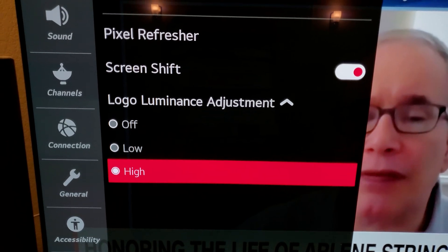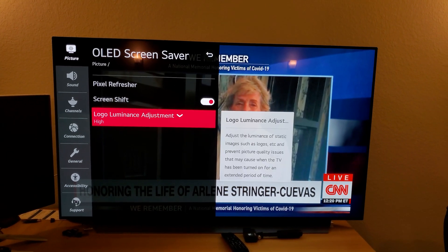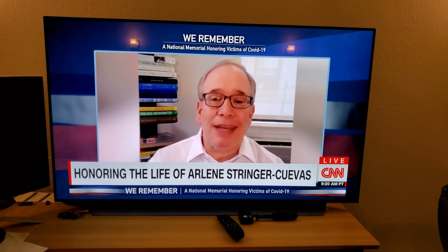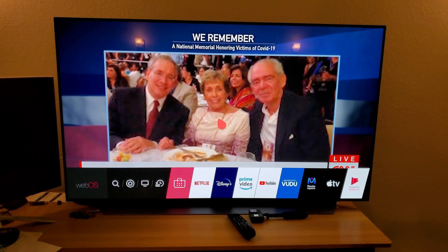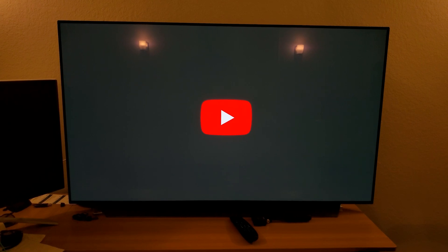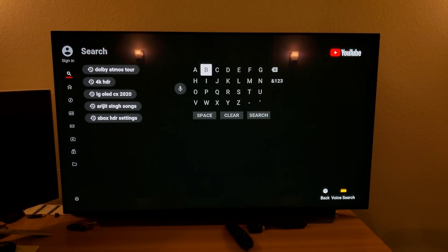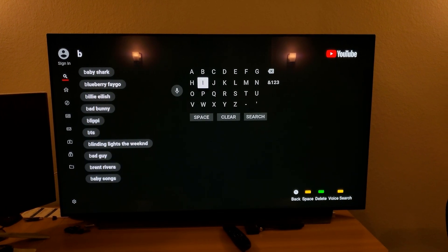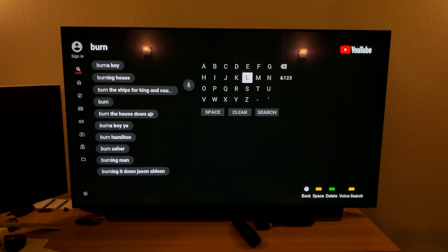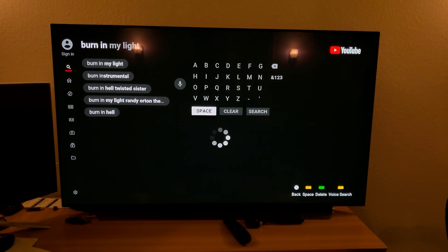That's the setting I left at the high level before I ran my test. Now I'm going to play some solid color backgrounds on my TV and see if it shows any signs of image retention or burn-in. I'm going to the YouTube app and searching for an OLED TV burn-in test. I'm doing this voiceover because I already know there was no burn-in — I'm going to leave this video right here so you can watch it. There is no burn-in — that's the good news.